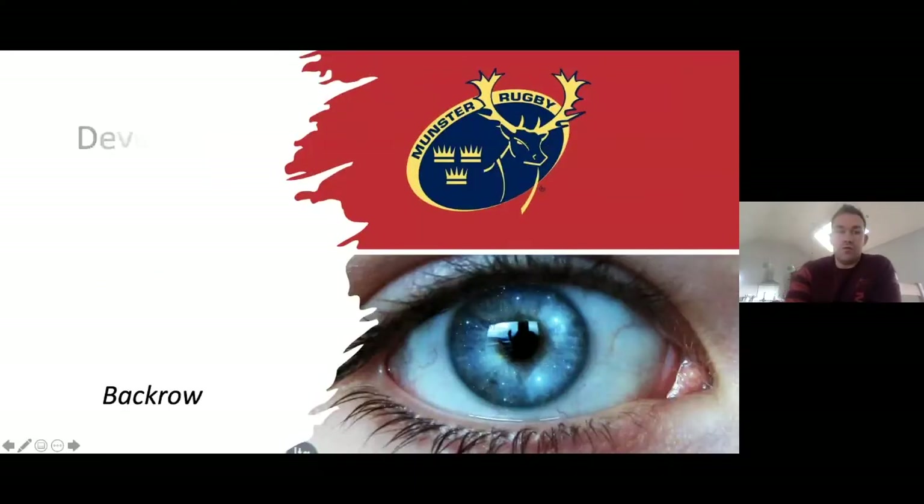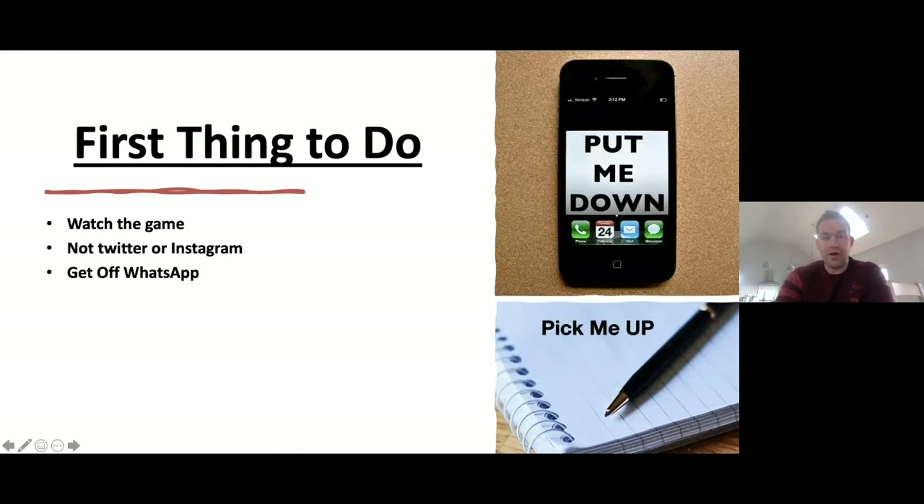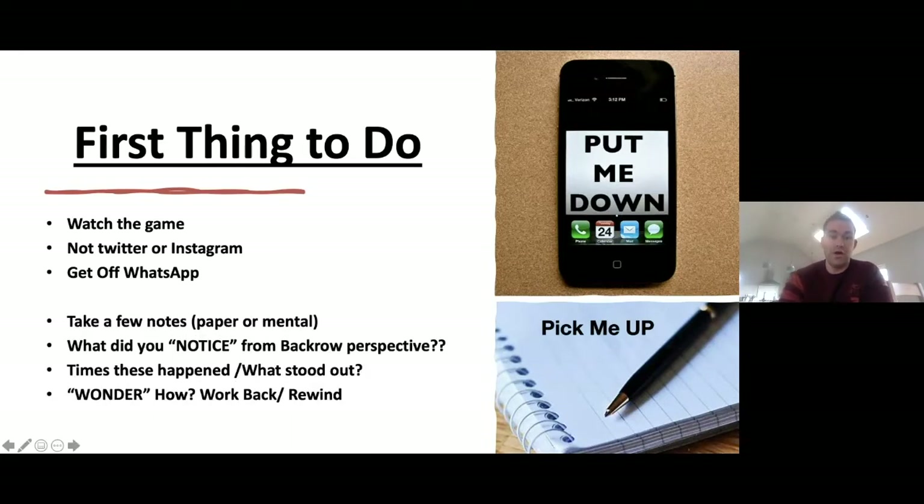From a point of view of what we're going to look at — the first thing we're all guilty of is having the phone while watching a game. We just need to park that, put it down, and actually watch the game rather than being on Twitter, Instagram or WhatsApp. A few things from my own point of view: take a few notes, mental or on paper. What did I notice from a back row's perspective? Times these happened. What stood out? And then we say, wonder how. If it stood out like a Caelan Doris line break, it's not so much the line break I'd worry about — it's how did that happen? What was the process before that? Rewind back and work from there.